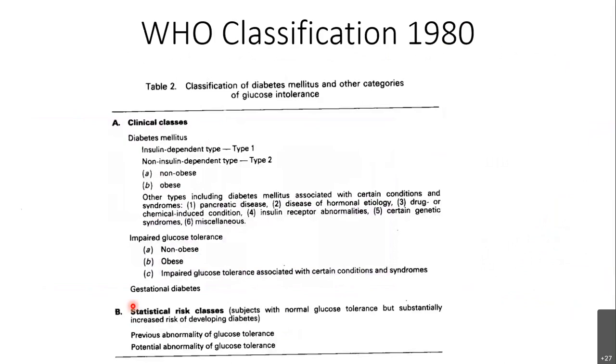In the 1980s, the WHO came up with a new classification: insulin-dependent and non-insulin-dependent diabetes mellitus. They initially included type 1 and type 2 labels but soon dropped them, as the treatment and understanding was fully focused on insulin. The terms IDDM and NIDDM became the classification of the 1980s.